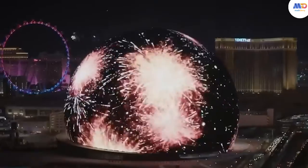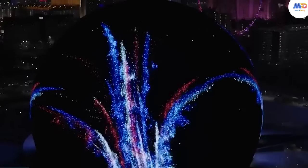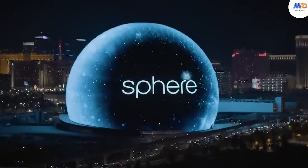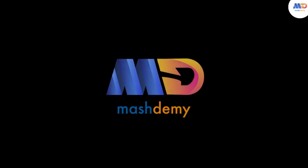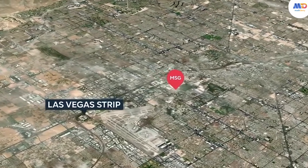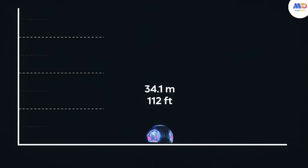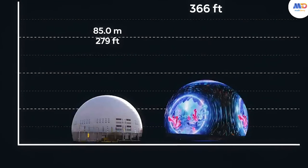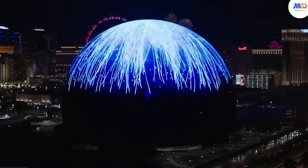This impressive structure is no mirage — it is the Sphere in Las Vegas, a real architectural marvel that took seven years and a whopping 2.3 billion dollars to bring to life. Dominating the skyline, the Sphere boasts the world's largest LED screen, spanning an incredible 580,000 square feet and composed of approximately 1.2 million LEDs.